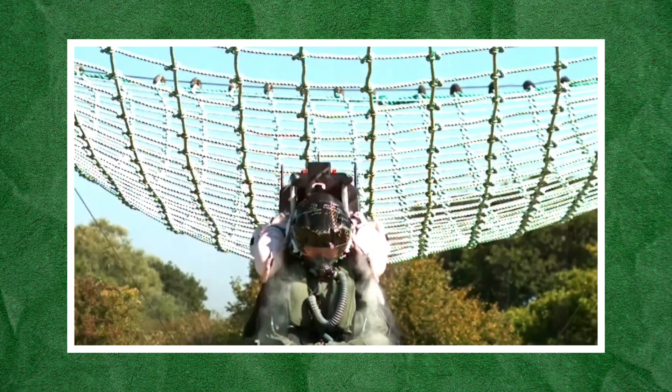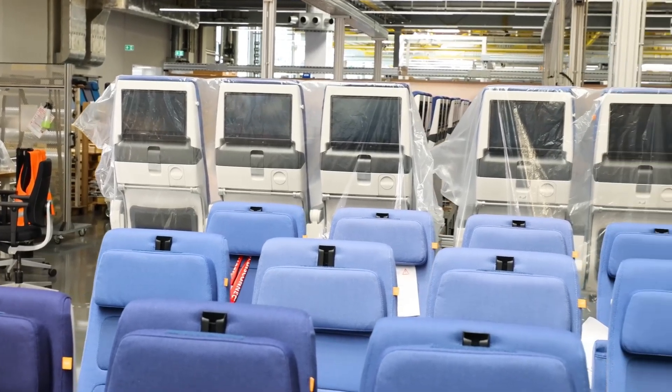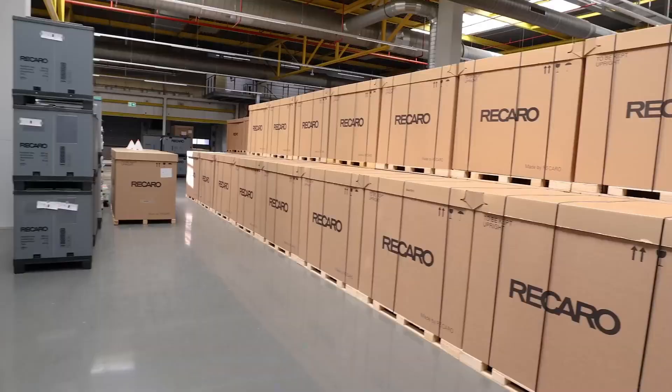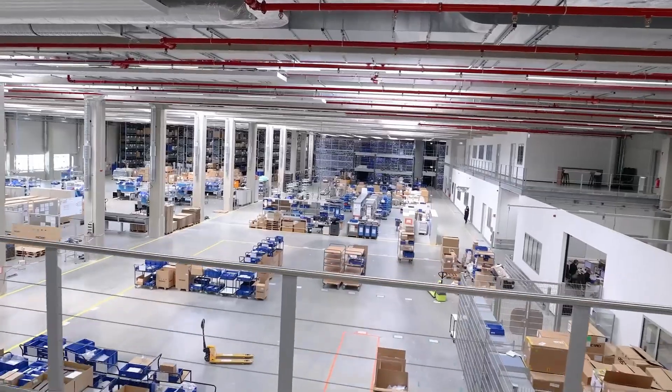But how do these life-saving seats work? What goes into making them? In this video, we'll dive into the jaw-dropping process behind the creation of ejection seats, exploring the insane technology, materials, and innovations that make them work flawlessly every time.